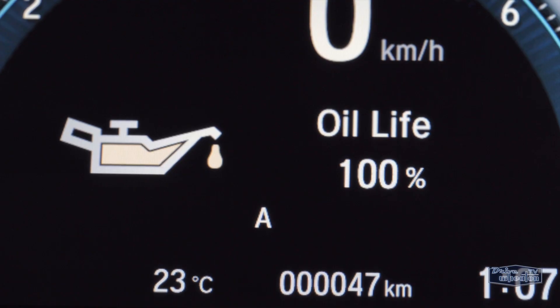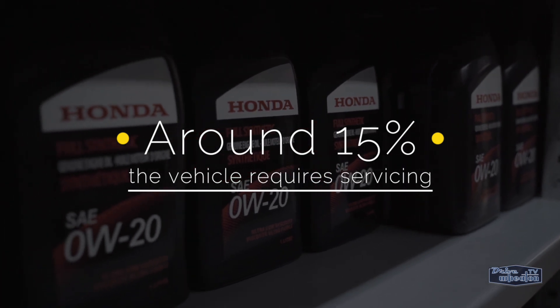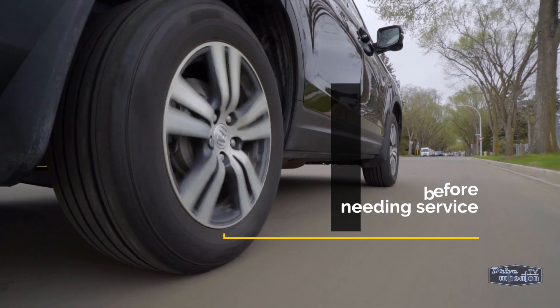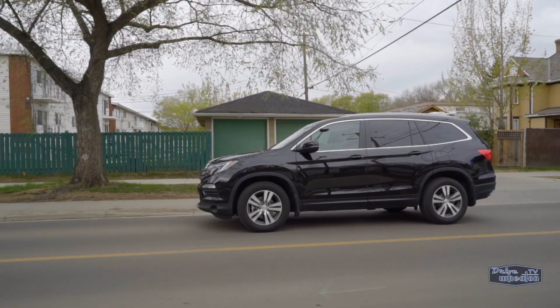When it gets to around 15%, you should probably book it in for a change. Most Honda products can go 8,000 to 10,000 kilometers before needing to have the oil replaced, depending on driving habits.